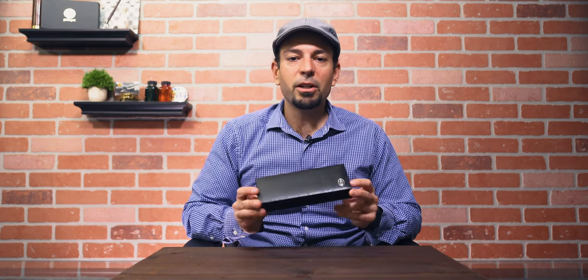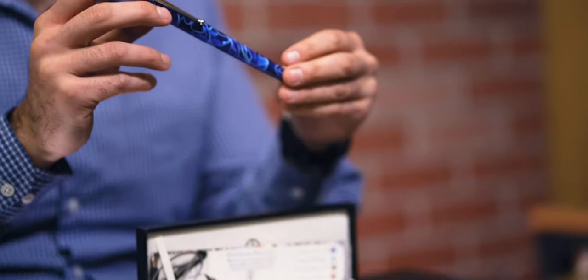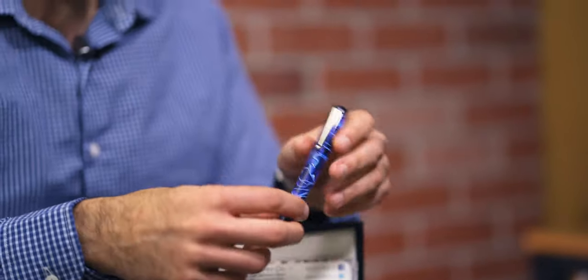Number one on our list, debuting this month, is the Edison Newark limited edition Goldspot exclusive fountain pen. You may have seen our video released on Fountain Pen Day earlier this month. It is a stunner — one of those things I've been working toward with Brian for several years. For a long time his machinery, help, space, and capacity to create another limited edition for another company just wasn't there. But finally, everything's caught up and he was able to accept my request and create a brand new exclusive design for us at Goldspot Pens.